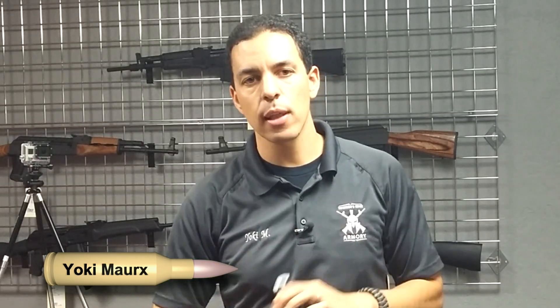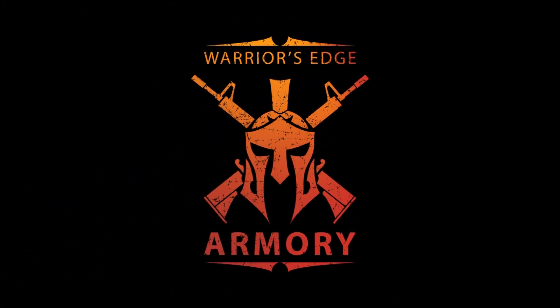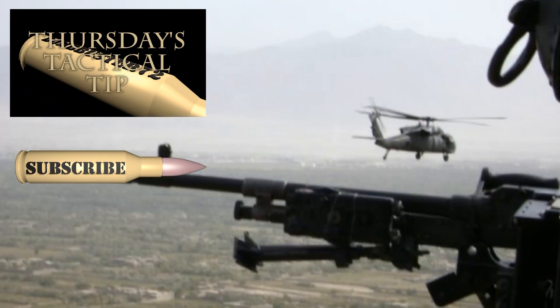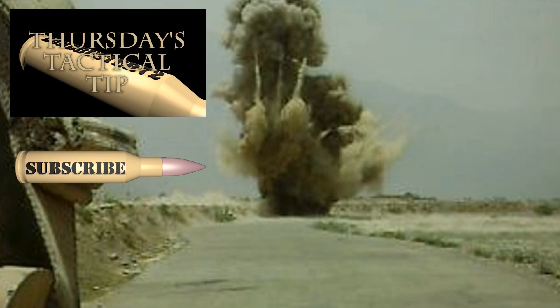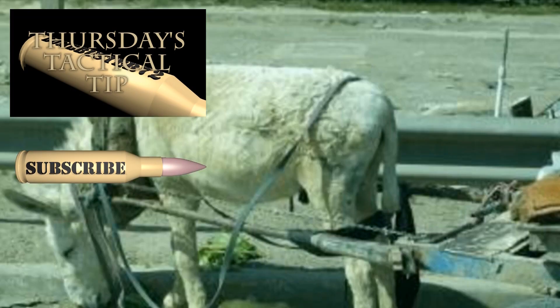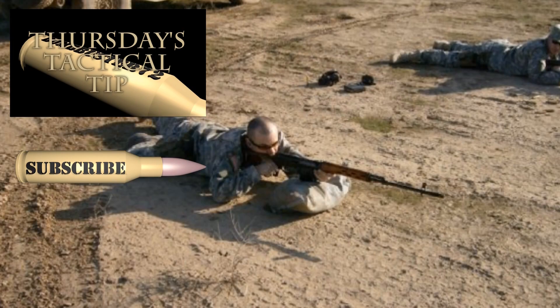I'm Joachim Marks. Welcome to Thursday's Tactical Tip. Hope you have a great week.